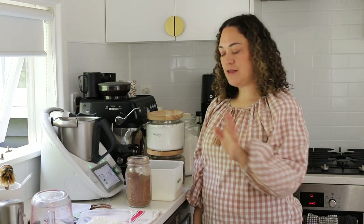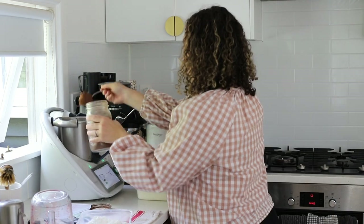Now we're moving on to the hot chocolate mix, and then I'm going to make double chocolate courgette muffins in the Thermomix.